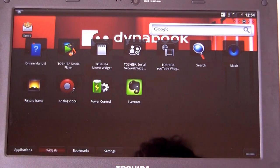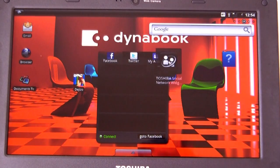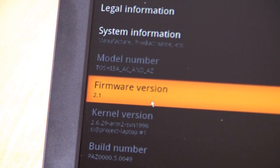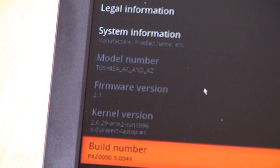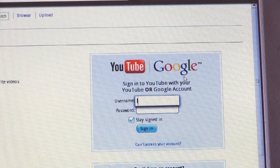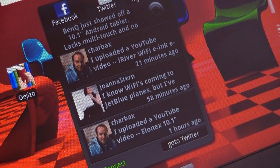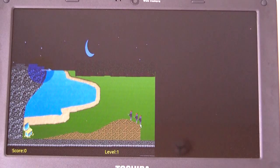The software side of things is sadly very disappointing and ultimately makes this smartbook unfit for the average consumer. It's got Android 2.1 on board, which isn't ready for the laptop form factor. We found so many things wrong with it: no Flash support, poor keyboard and mouse support, poor high-resolution support, a poor selection of apps and games, and the occasional crashing of the operating system.